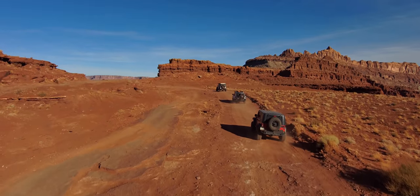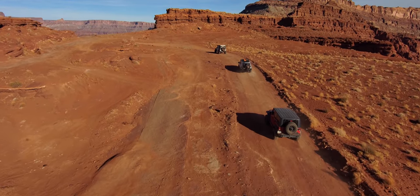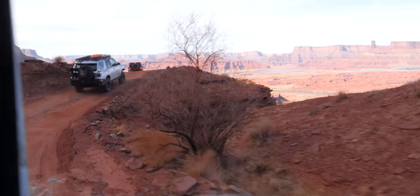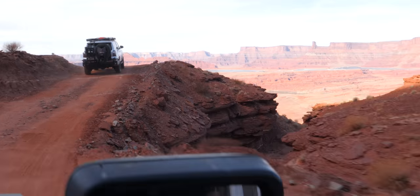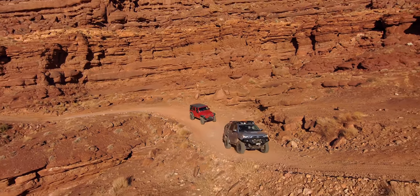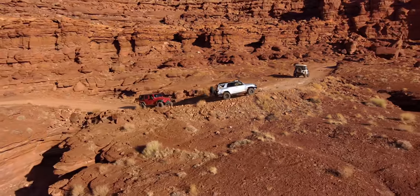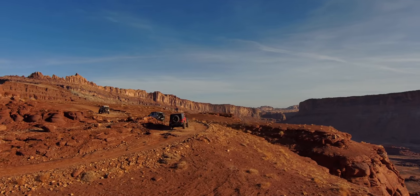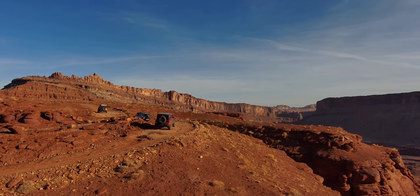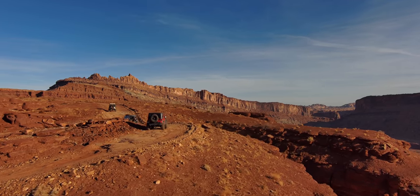You know it's going to be a pretty good trail whenever just getting to the trailhead is one of the most significant draws you've ever done. To do Chicken Corners you've got to take Cane Creek Road and Hurrah Pass — this is a three-for-one deal.